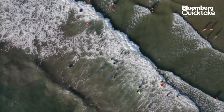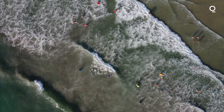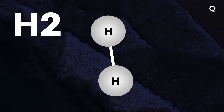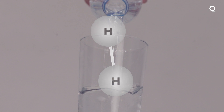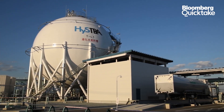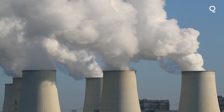Hydrogen, the most plentiful element in the universe. On Earth, we find it mostly bonded to oxygen in the form of water, or in other gases known as hydrocarbons. Hydrogen gas H₂ burns hot and clean, making it an attractive tool in the race to net zero. But isolating hydrogen from other elements is no easy task. Today, the cheapest way to do this is via chemical processes that break up natural gas, which releases a lot of carbon dioxide.